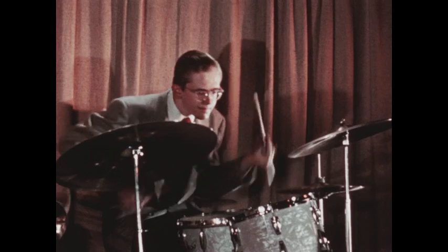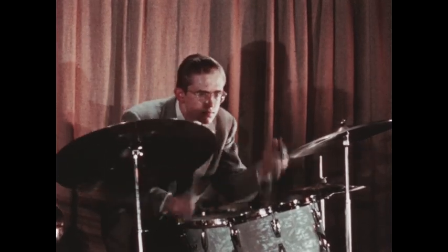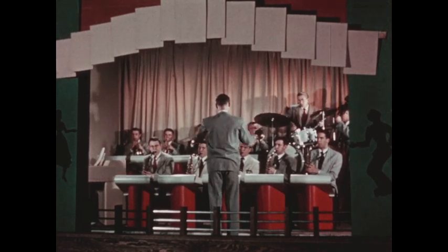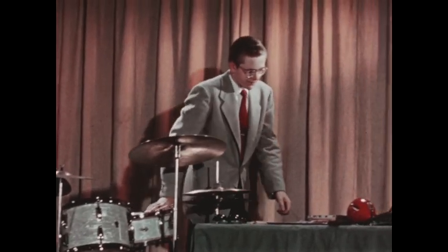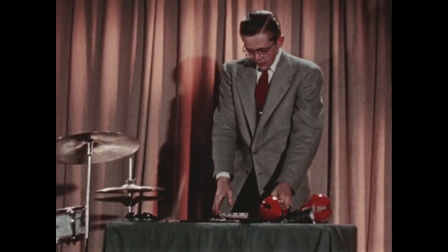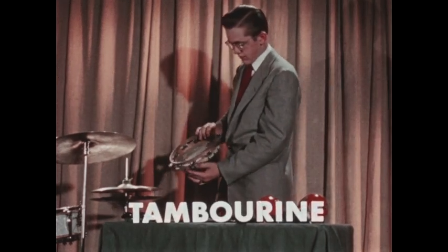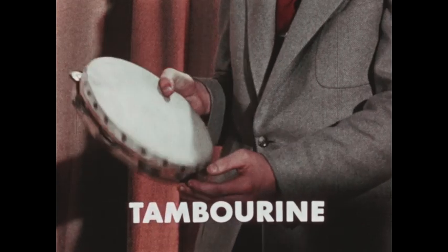The drums and cymbals are very important to a dance band. There are other percussion instruments that produce special sound effects. This is a tambourine. It has a skin tightly stretched across a hoop with metal jingles all around the edge.